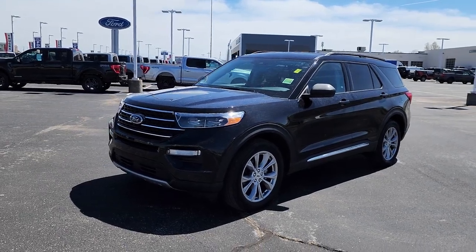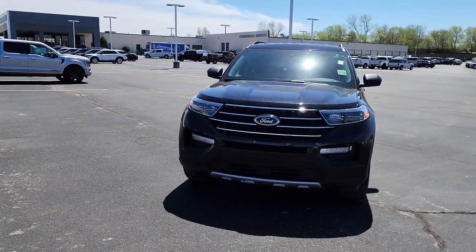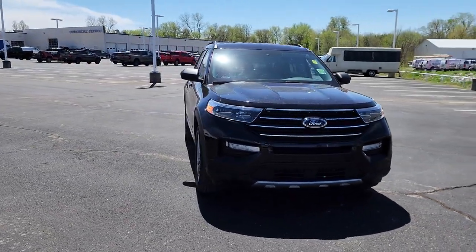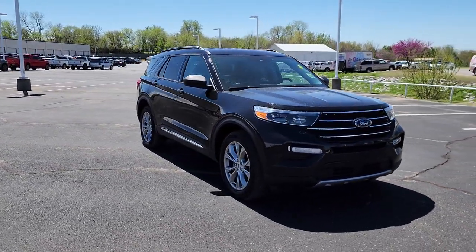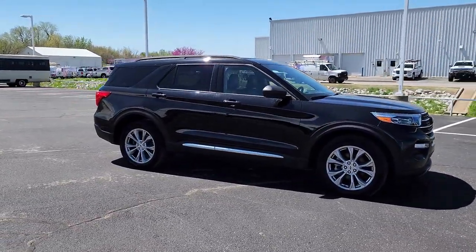Go home happy with the 2021 Ford Explorer. With less than 20,000 miles on the odometer, this vehicle stands out from the rest. Here's an Explorer that brings an uncompromising spirit to all your adventures.